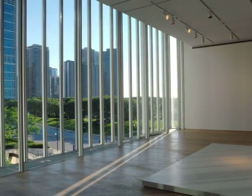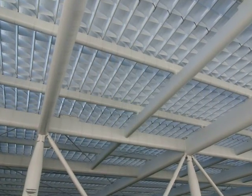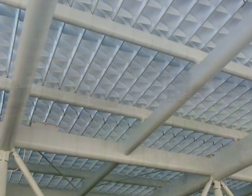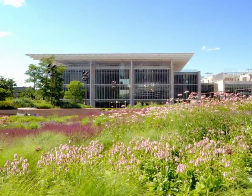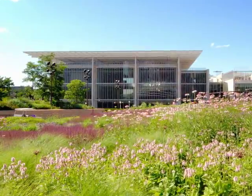Through all of these measures we have taken, and more, the modern wing will be LEED certified. That stands for Leadership in Energy and Environmental Design. This certification is difficult for a museum of all places to achieve, with all of the light and temperature considerations that the sensitive nature of artwork requires. I'm pleased to say that the modern wing is a model of green design.